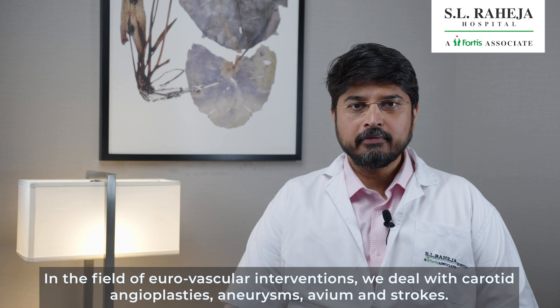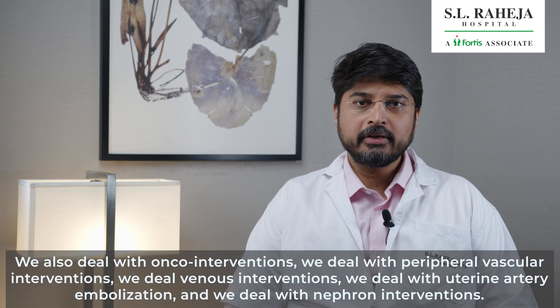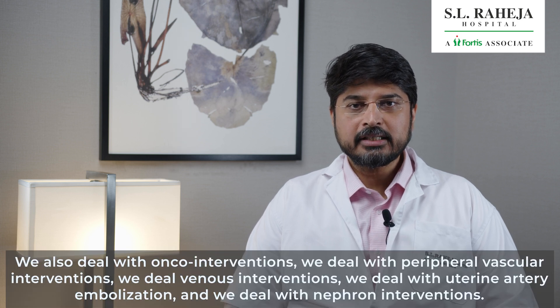In the field of neurovascular interventions, we deal with carotid interventions, aneurysms, AVMs, and strokes. We also deal with onco interventions, peripheral vascular interventions, and venous interventions.